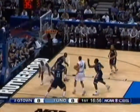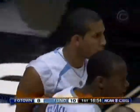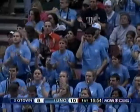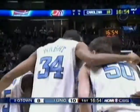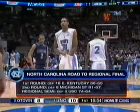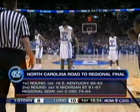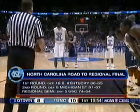Hansbrough from the outside — oh, not this time. Who made the play? Mike Ginyard with an offensive rebound — the thing that turned the Southern Cal game around. North Carolina's road to the Elite Eight went through Eastern Kentucky, Michigan State, and then turning on the afterburners in the second half to Southern Cal.